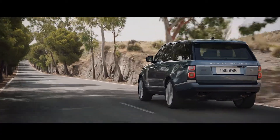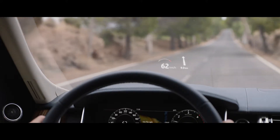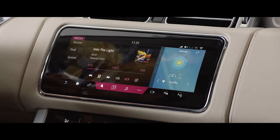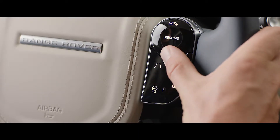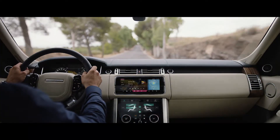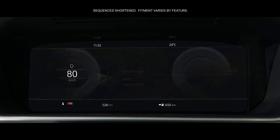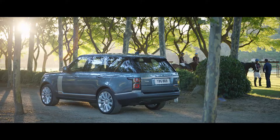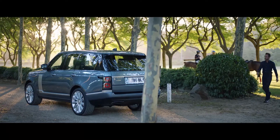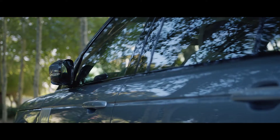The new Range Rover's second generation head-up display delivers a larger full-color image, projecting key information into the driver's line of sight. The advanced multifunction steering wheel uses hidden-until-lit capacitive switches to give the driver effortless control of the vehicle's functionality. The 12.3-inch high-resolution full-color interactive driver display has four different layouts, which can be tailored to suit the driver's preference and deliver the key information required. The Range Rover activity key is a durable waterproof wristband that allows the user to lock and unlock the vehicle without having to carry their key fob.